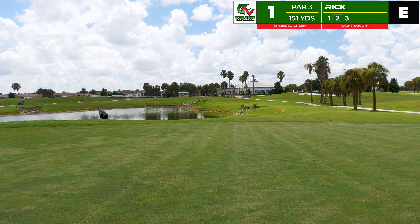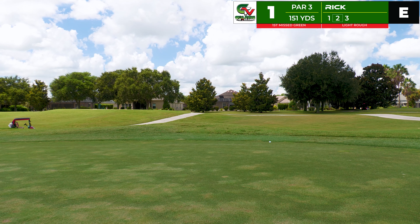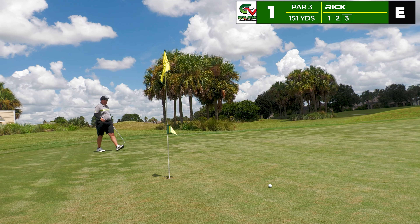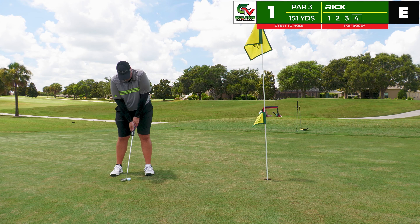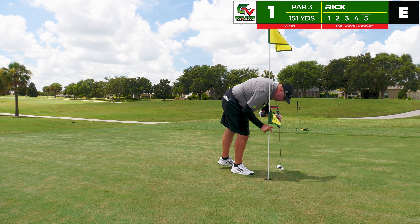Something I'm starting to see around the courses is they're letting the rough grow a little bit, which I actually kind of like versus the real tight Villages rough. With the 56 degree I hit it way too hard trying to carry it up the hill. That look ended up 27 feet back down the hill toward the flag. It bobbled and rolled out much more than anticipated, leaving a tough six-footer up the hill — and just couldn't get it in the hole. That is a quick double bogey start. Yikes.